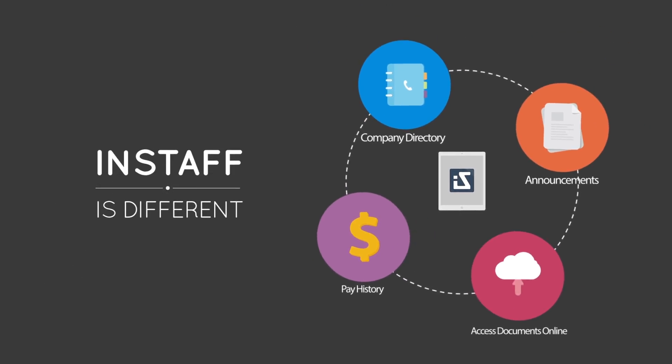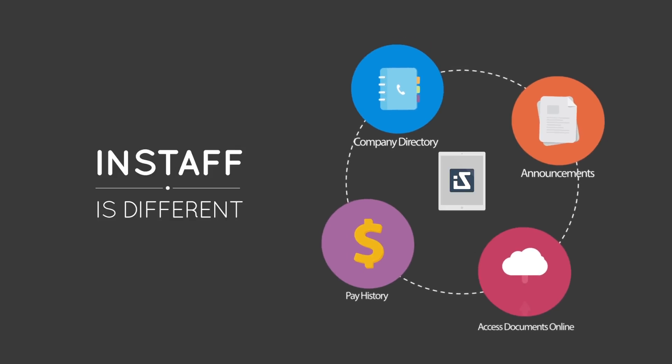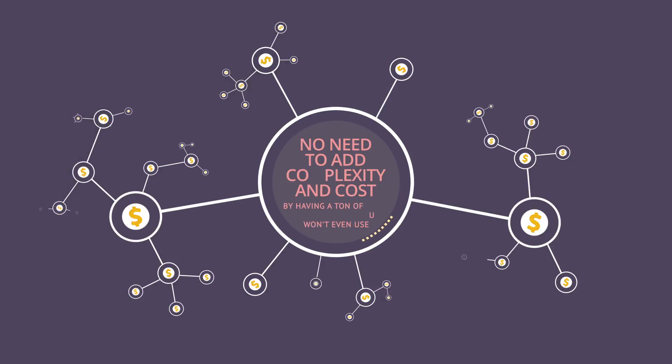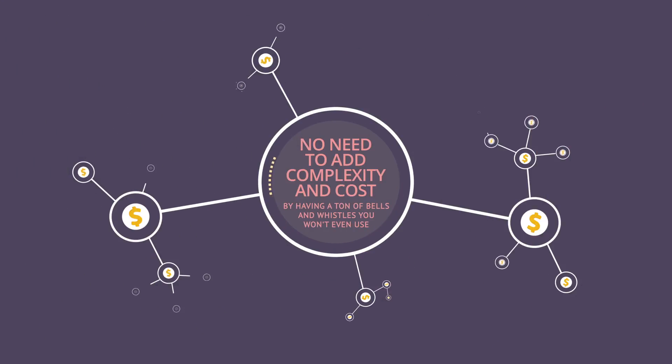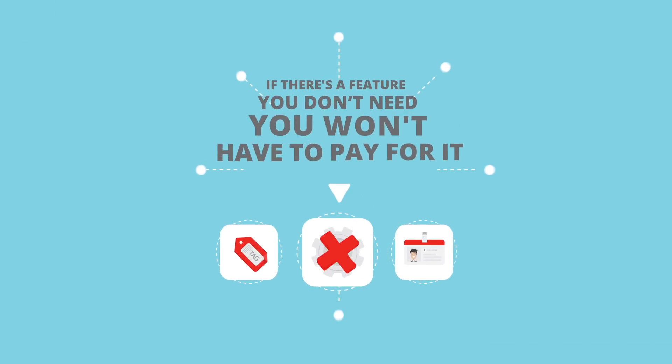InStaff is different from other solutions because you can choose to include only the features that will benefit your company. No need to add complexity and cost by having a ton of bells and whistles you won't even use. If there's a feature you don't need, you won't have to pay for it.